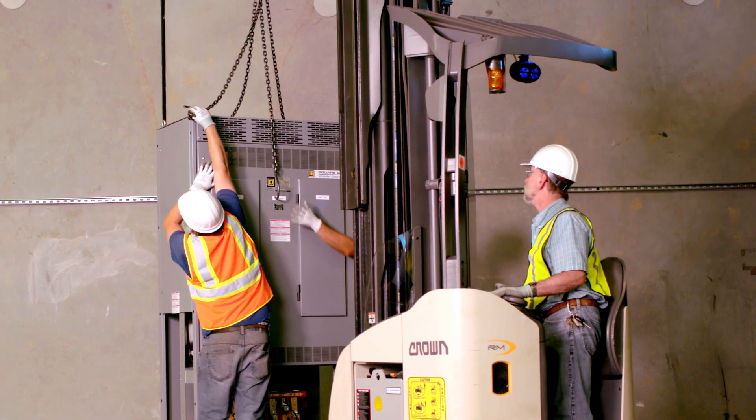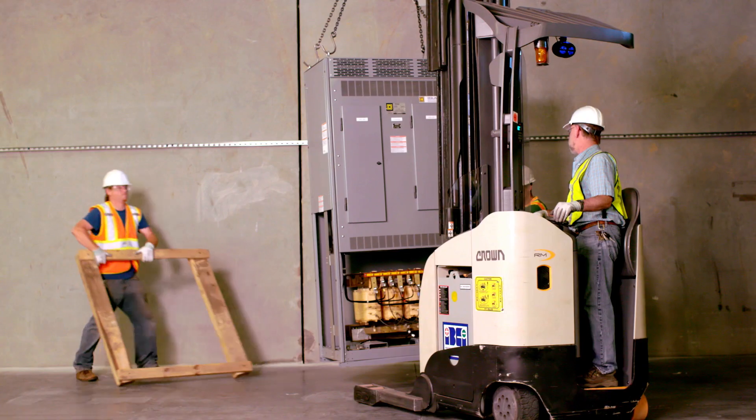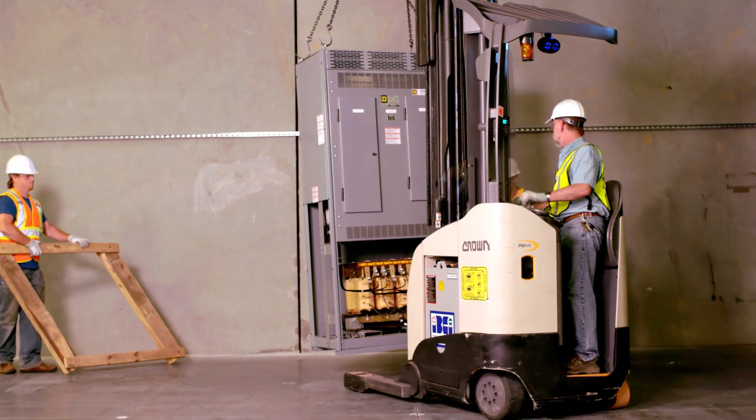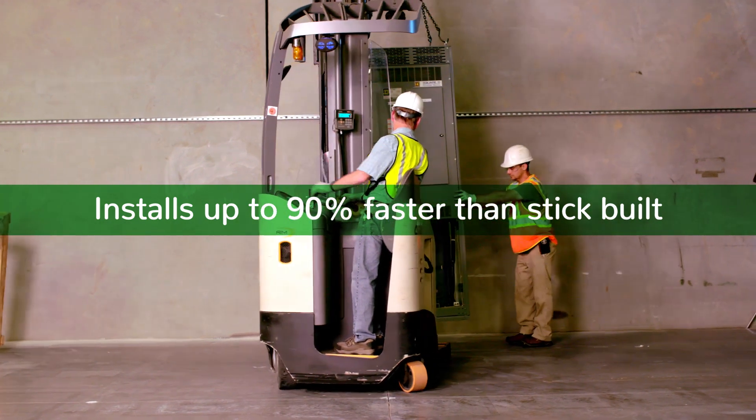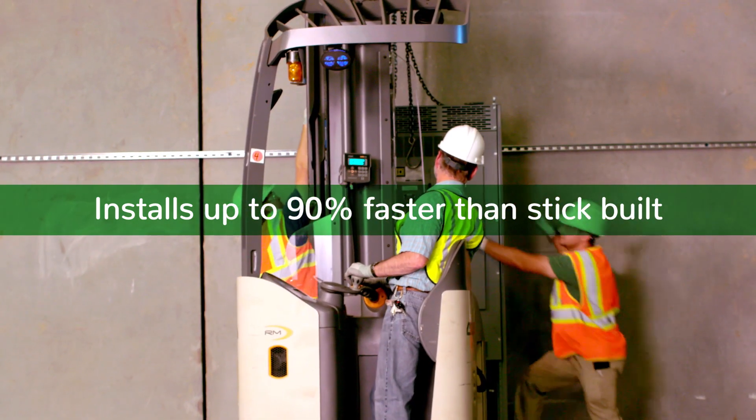Simply by changing the way you install an electrical room, you can accelerate the process and save 90% of your installation time by utilizing integrated equipment from Square D by Schneider Electric.